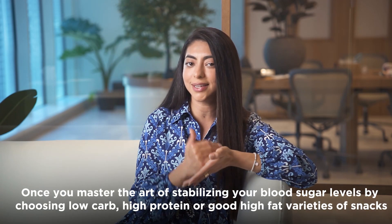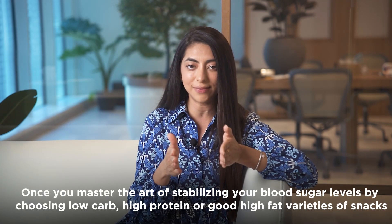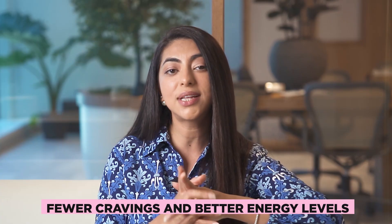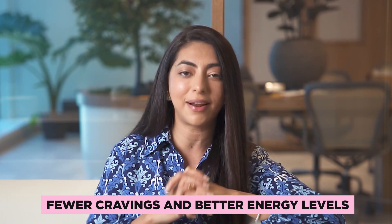So the next time you walk into a grocery store, think about the ingredients of each snack and how that will affect your blood sugar levels. Once you master the art of stabilizing your blood sugar by choosing low-carb, high-protein, high-good-fat varieties of snacks, you'll notice that you have fewer cravings and way better energy levels.